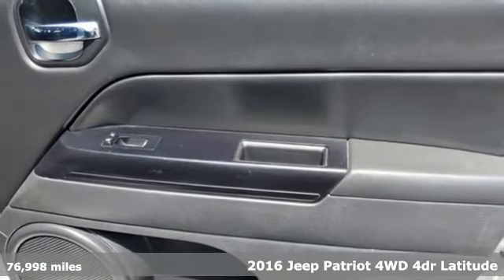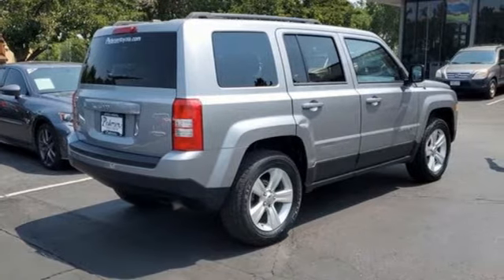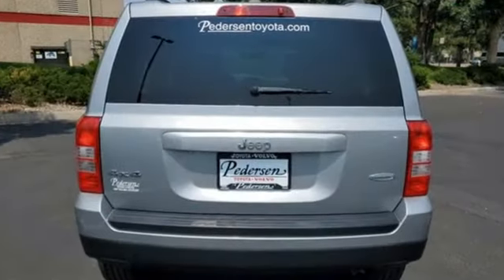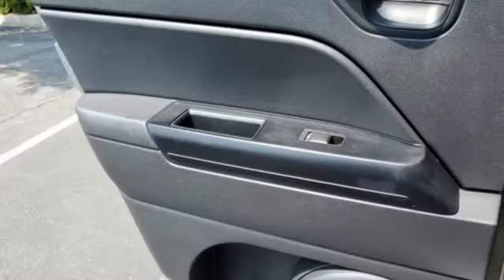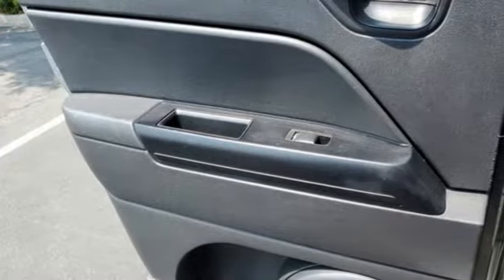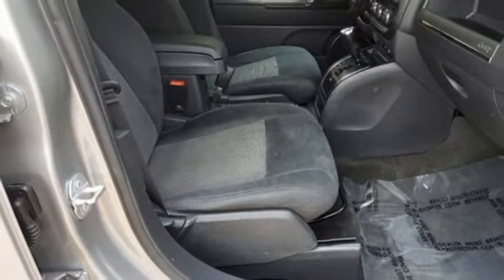Features include inline four-cylinder engine, front heated bucket seats, AM-FM satellite radio, auto dimming rearview mirror, air conditioning, remote engine start, voice activation, aluminum wheels, and Uconnect with Bluetooth.